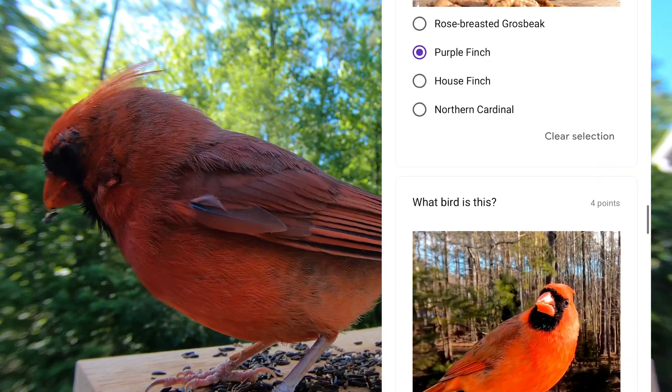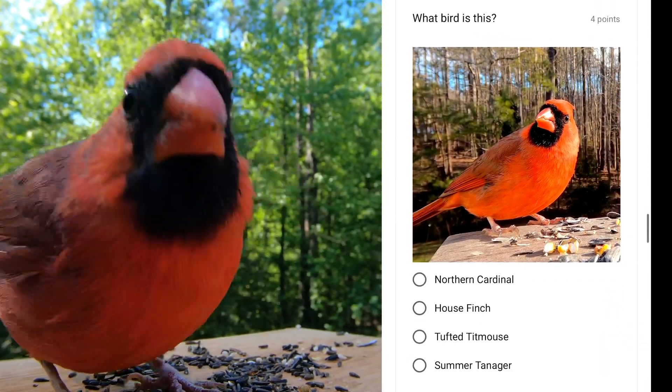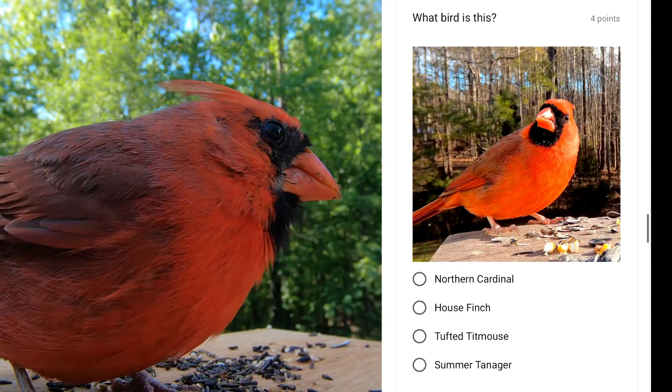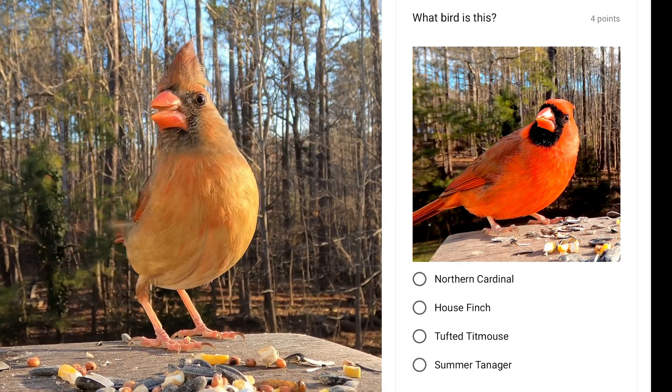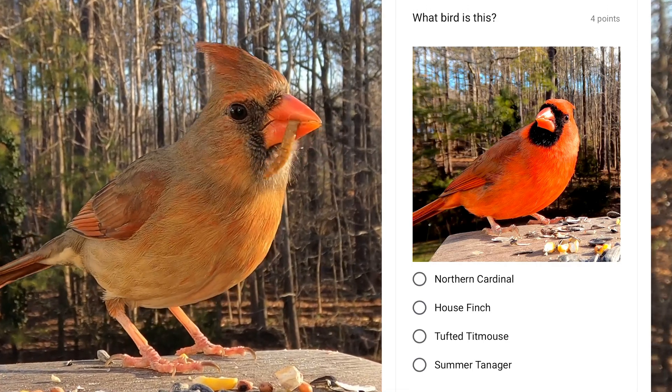This brightly colored red bird is the state bird of seven states and is very familiar to a lot of people. The females are also beautiful with brown feathers and red accents. It is the northern cardinal.